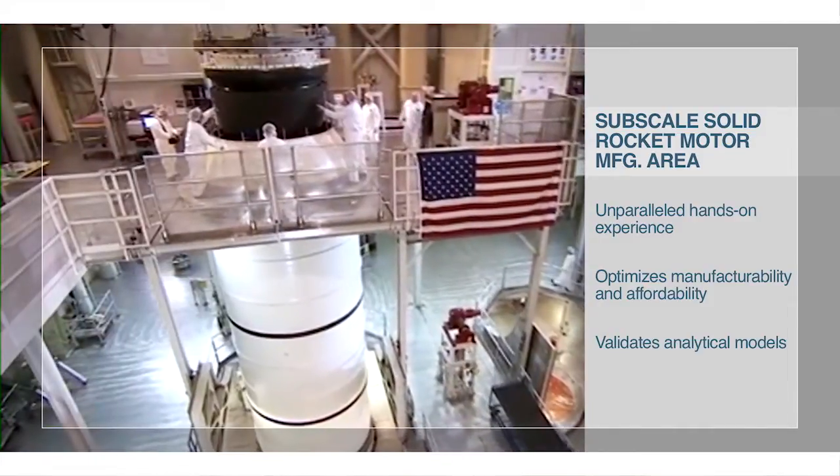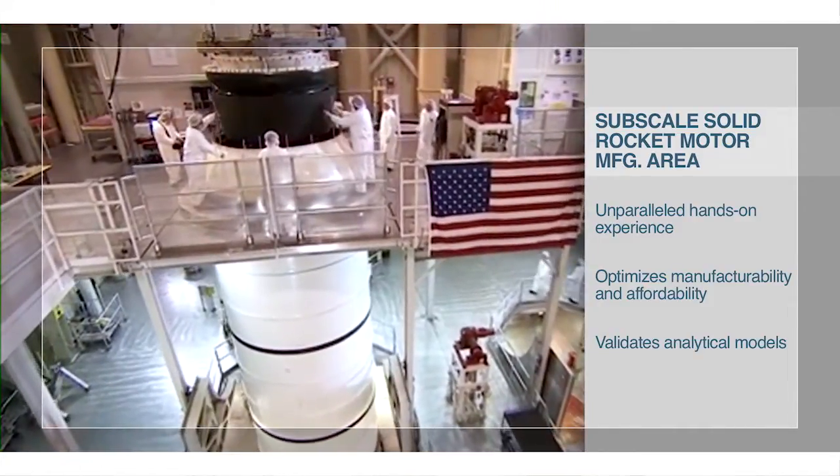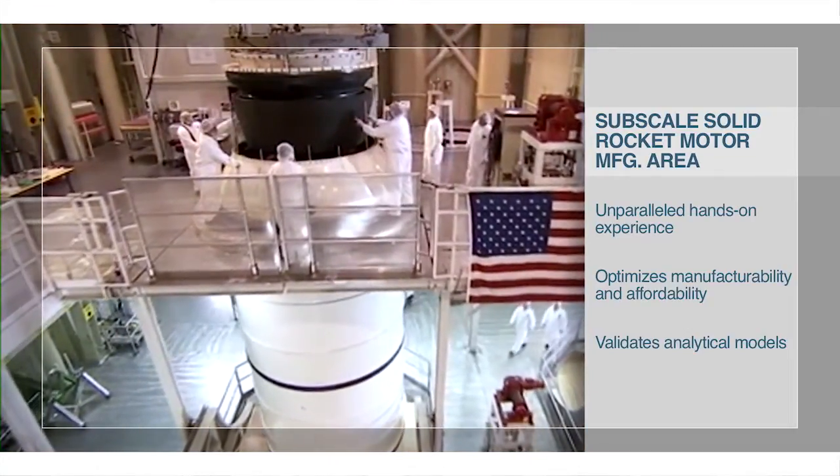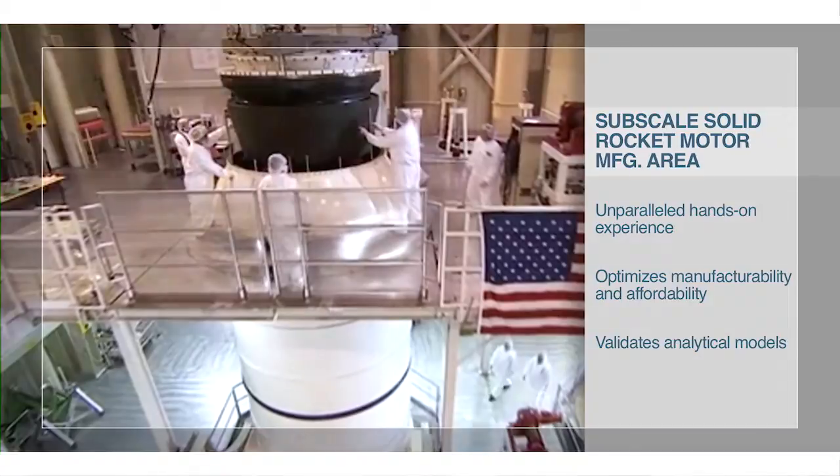The sub-scale solid rocket motors that are manufactured in this area are used to validate material and process changes before being implemented on full-scale hardware. We are able to accommodate different objectives, different programs, in addition to ours, as well as providing stand-alone tests.